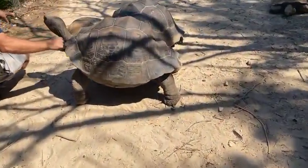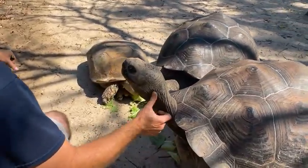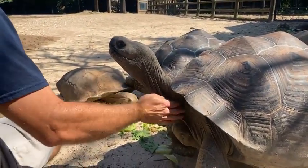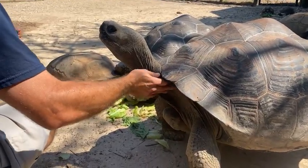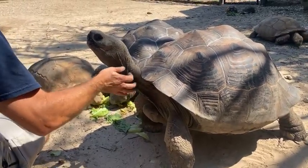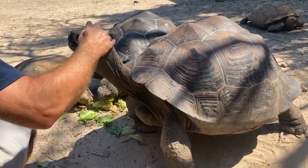Over here we have Eddie petting the neck of one of our Galapagos tortoises. What this is doing is actually creating a response that you'd see in the wild, but the response would be made from birds. In the wild, finches from the Galapagos Islands will poke at their neck and pick off little ectoparasites, and this creates a response where the tortoises stand straight up with their neck out and let the bird do their job. By rubbing their necks, we can recreate the same effect here. Eddie's petting Daphne right now — probably one of my favorite tortoises.